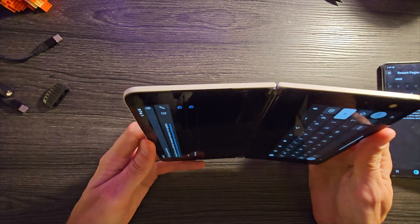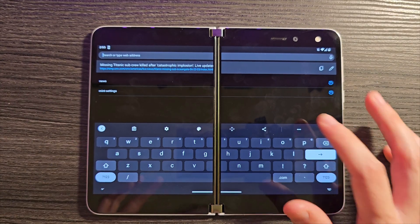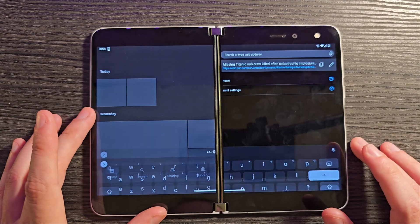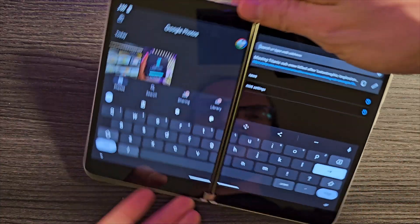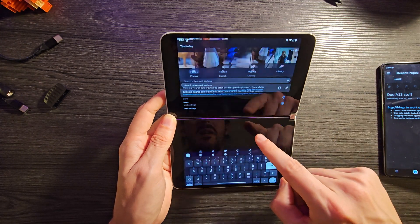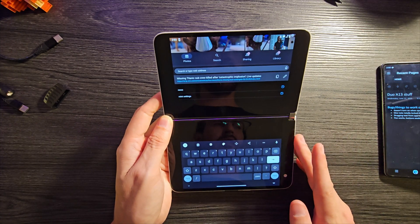Someone also wanted to know what happens if you are typing with two apps open in split-screen. Well, let's throw Google Photos over there and then try typing. When you open up the keyboard, everything just slides up, so half of that app goes off the top of the screen. That's what the behavior is going to be like for that one.